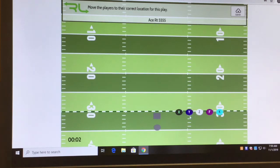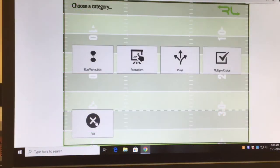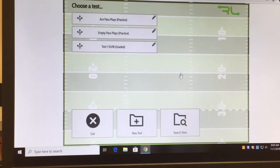Next: Ace Right 55. X always goes opposite of the call. K is in the slot, F is in the backfield, and we have Y and Z. This one we should have it all correct — and there we go. I'll continue through and exit out of the practice formation test. Going to plays is similar — you can do graded or practice.